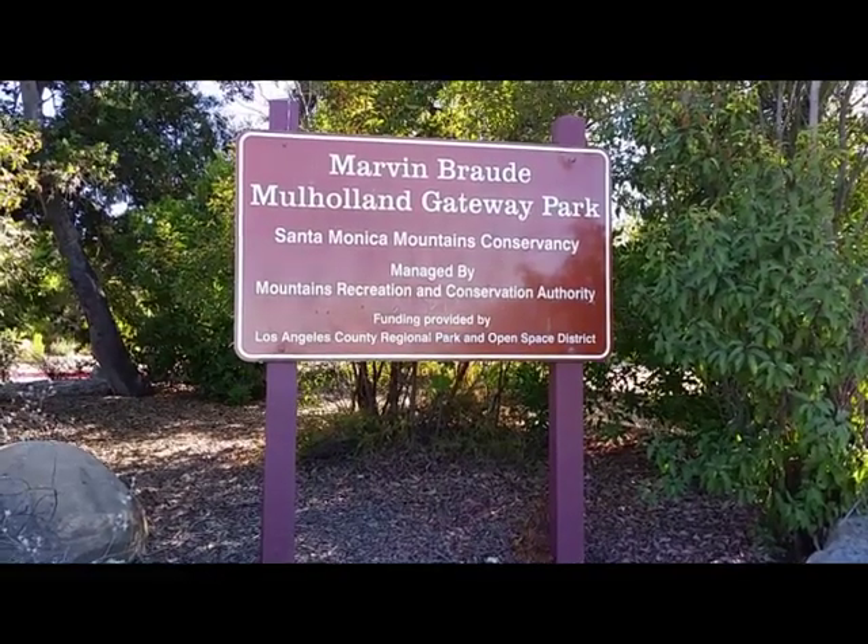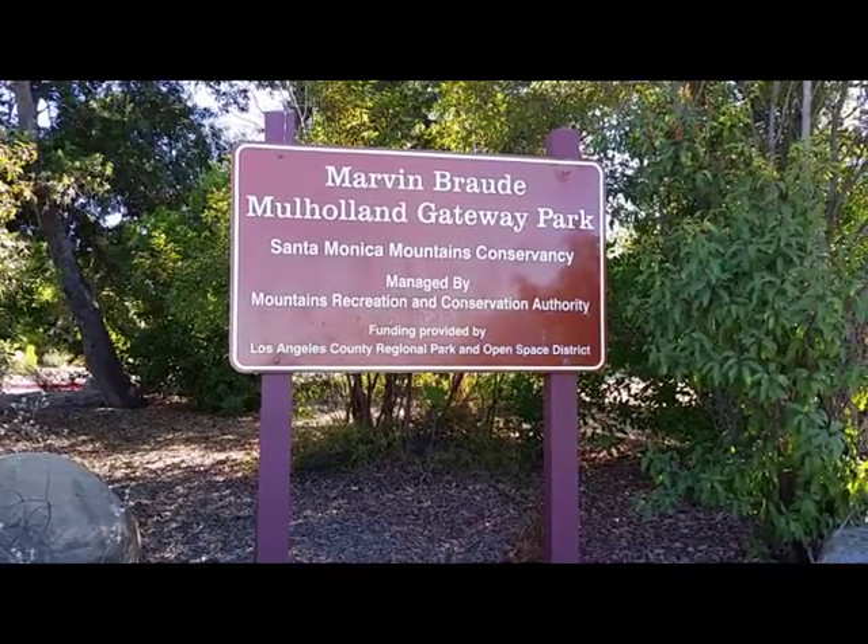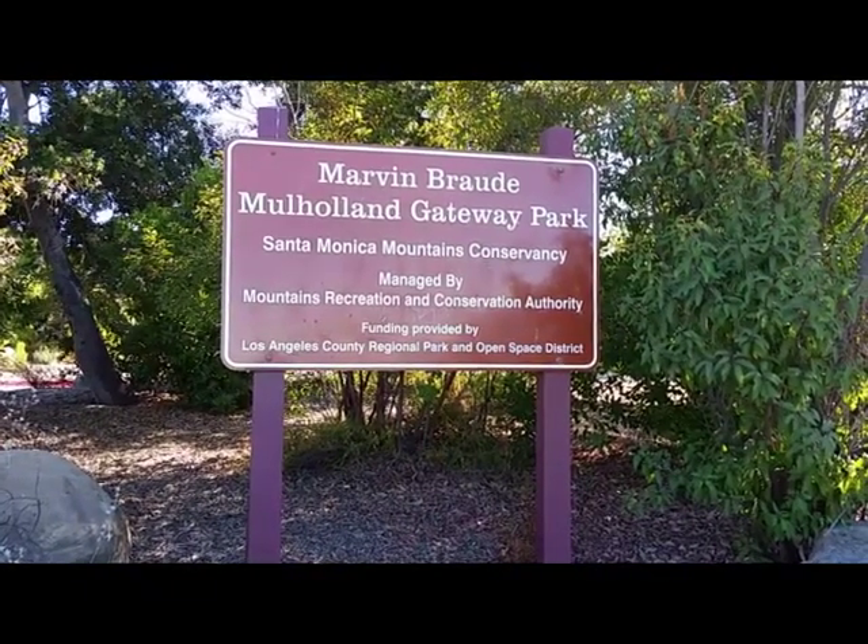How is everyone doing today? Hope you're doing good. We're at Marvin Broad Mulholland Gateway Park.